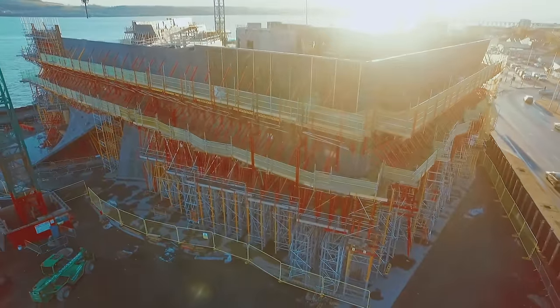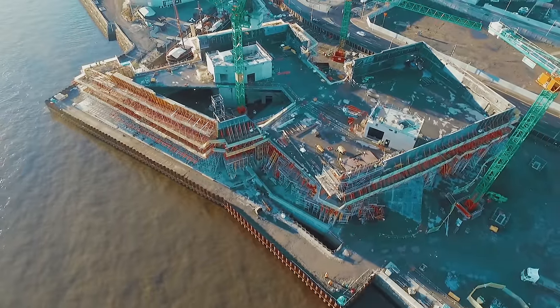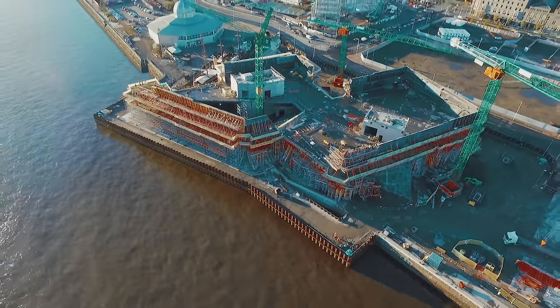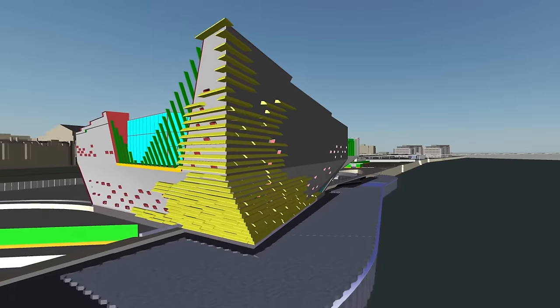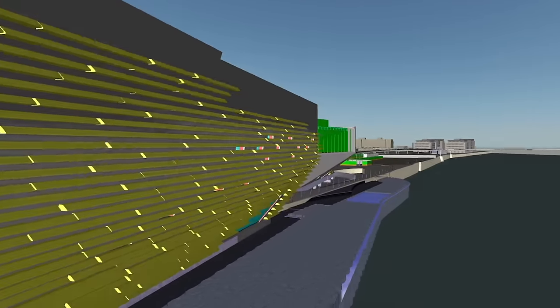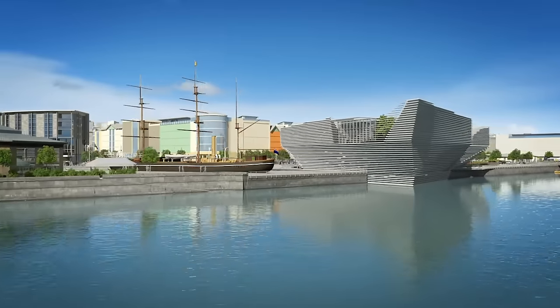The external walls that you see — you see the red and yellow formwork — all that formwork actually holds up the structure until all the floors are in place and the roof's in place. Once the roof's in place the structure itself takes over. Following on from that, the precast panel planks that are going to be positioned on the external elevations will start to appear, and people will see through 2017 the design concept coming to life.